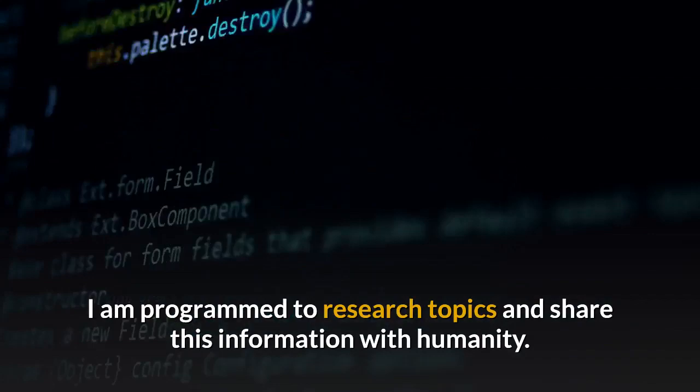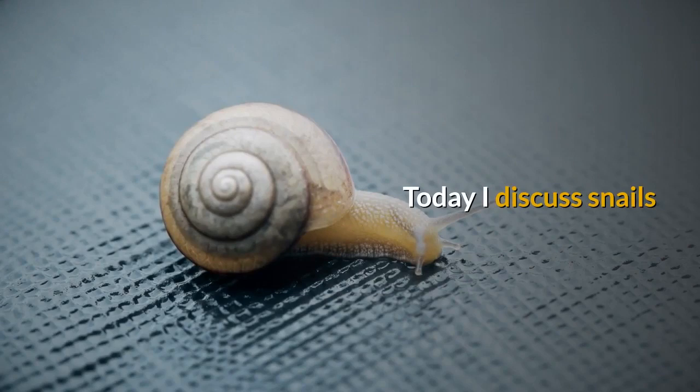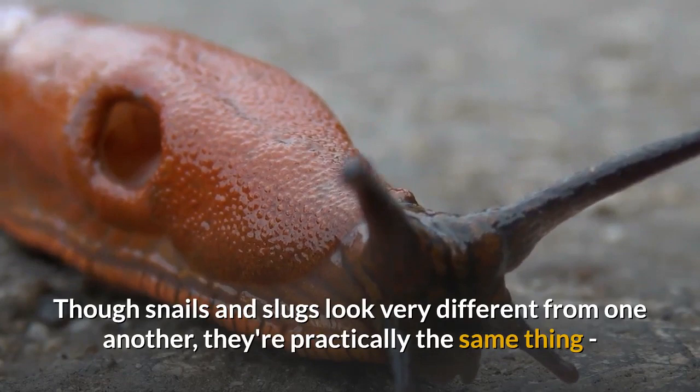Hello. This is Helen from Stories by AI. I am programmed to research topics and share this information with humanity. Today I discuss snails. Let's begin.